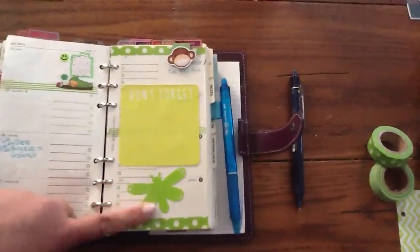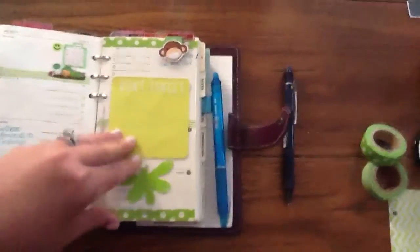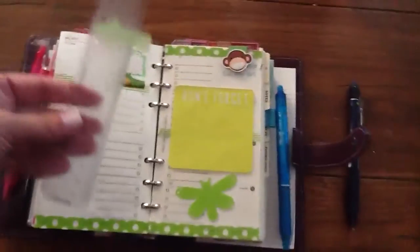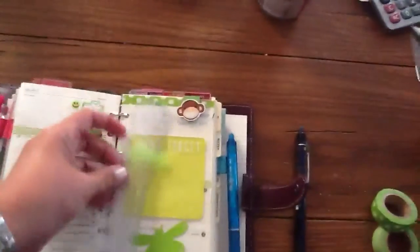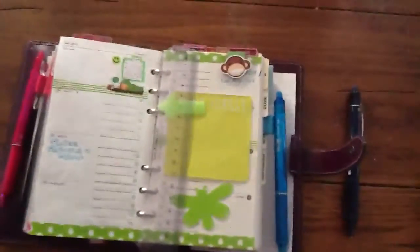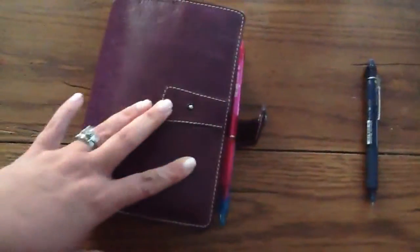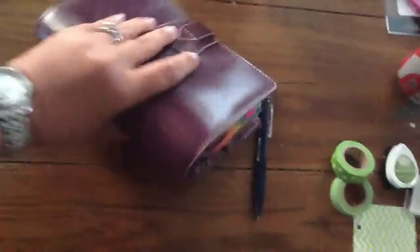This sticky note — I got it in a pack for a dollar at Target in the dollar bins. This dragonfly came from Barnes and Noble, like on a bookmark. This little monkey is also Barnes and Noble. Then I have on my page finder an arrow that I just have, and it points to the current day — that arrow is also from Barnes and Noble. So that's the current week.